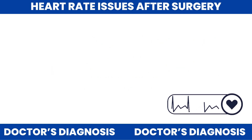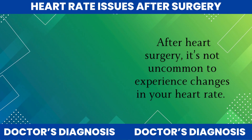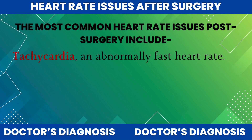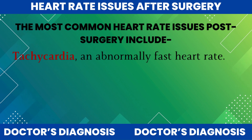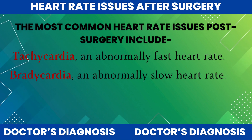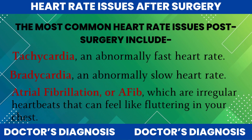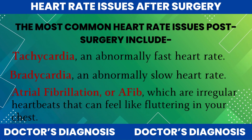After heart surgery, it's not uncommon to experience changes in your heart rate. The most common heart rate issues post-surgery include tachycardia, an abnormally fast heart rate; bradycardia, an abnormally slow heart rate; and atrial fibrillation, or AFib, which are irregular heartbeats that can feel like fluttering in your chest.